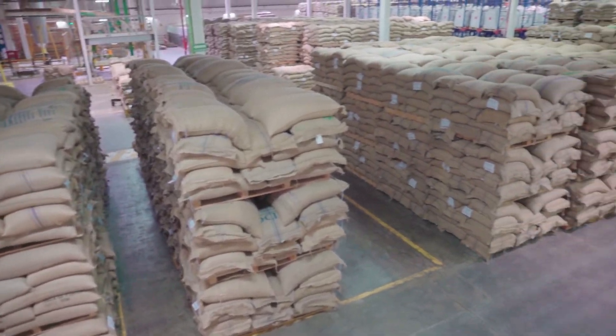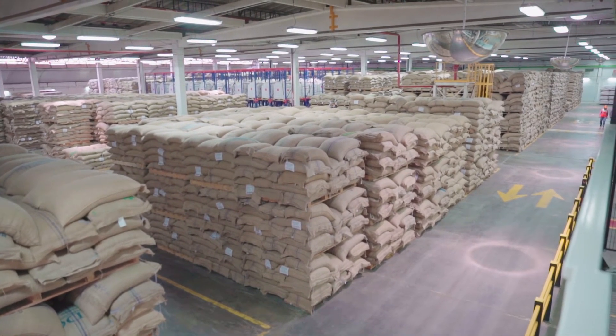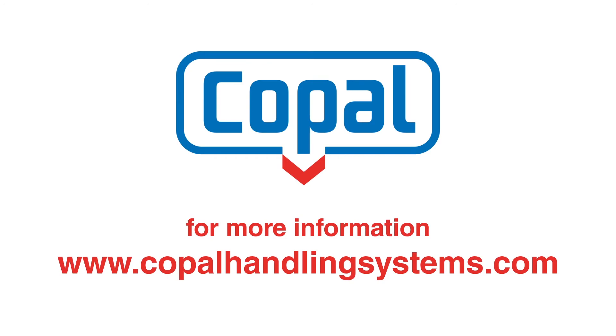All Copal systems are patented, CE marked, and contribute to the sustainability and social responsibility of your company. Please contact us for more information or visit our website at www.copalhandlingsystems.com.